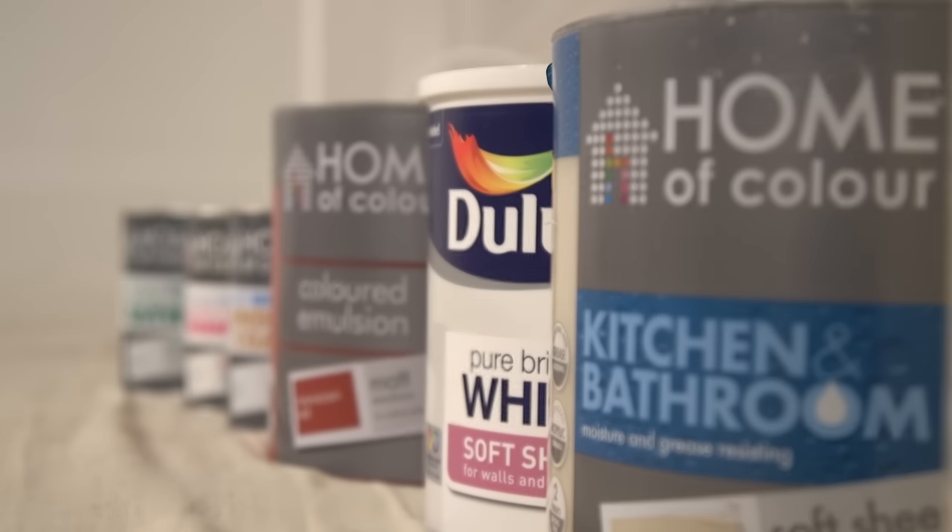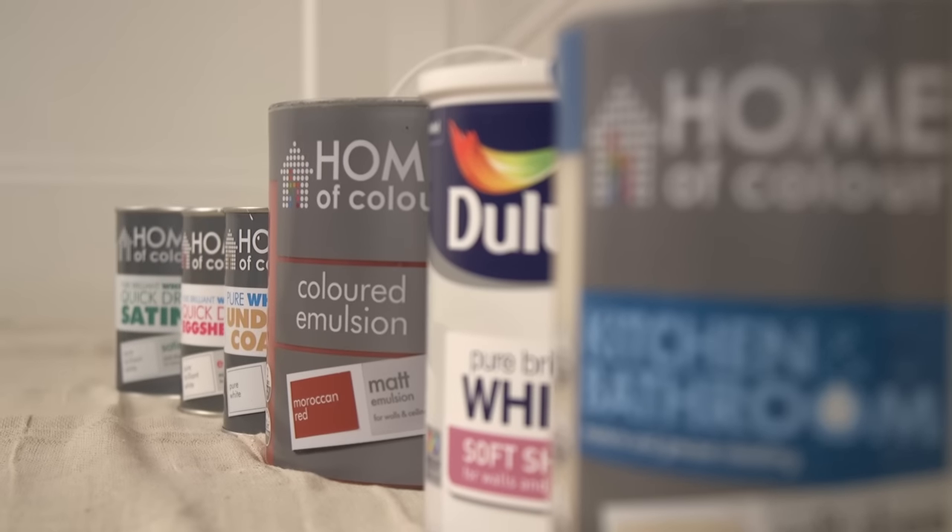When you get started giving your home a fresh new look, you're going to discover there are so many different types of paint to choose from, and it's important to select the right type of paint for the job in hand — from emulsions to wood and metal paints and other more specialist paints.